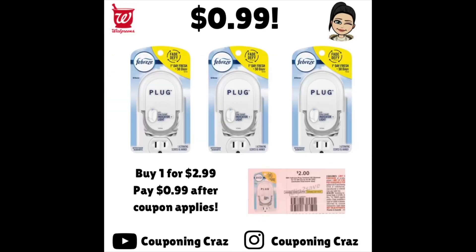Moving on to the next deal, we have these Plugins. They are on sale this week for $2.99. You can do this online or in store. The insert coupon is shown here, but there is a digital coupon for $2 off. Once that digital applies, you will be left to pay $0.99 plus tax. You can pay that in Walgreens cash.